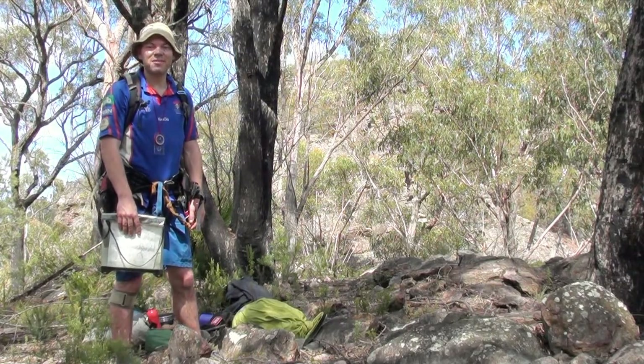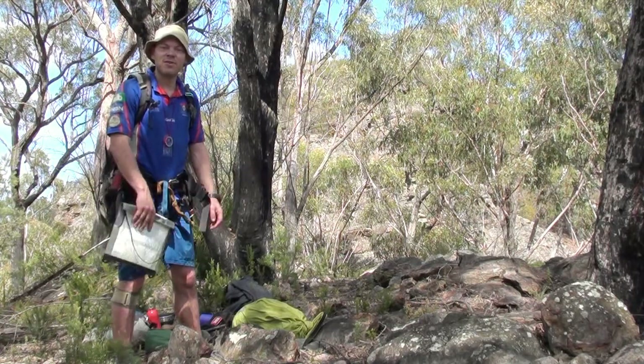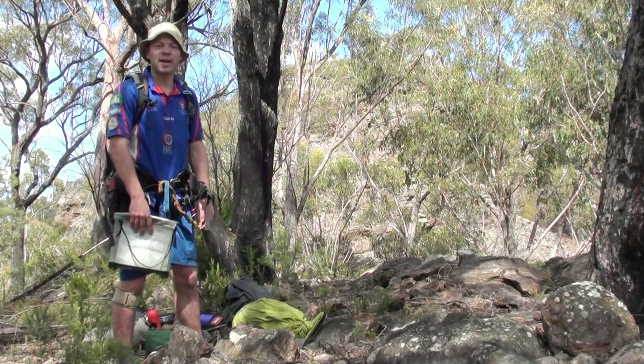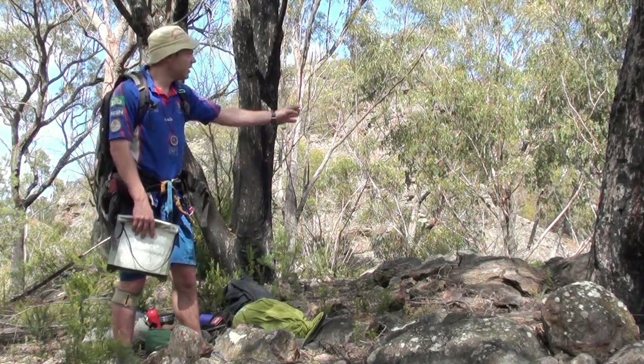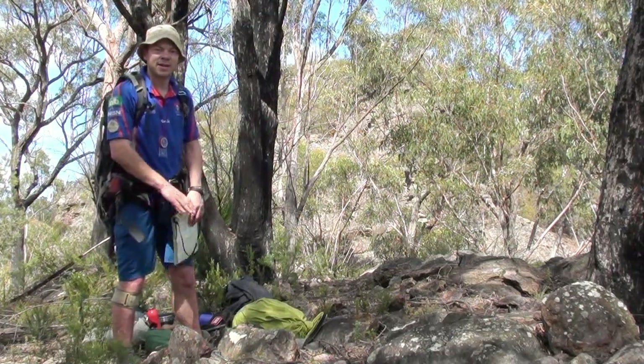Merry Christmas! I've climbed out of the Numietta and I'm unloading all my gear here. The first canyon of the day is going to be Short Canyon, also known as Green Up, which is just down there. I'll go around, come back, pick up my stuff, and move on to the next canyon.